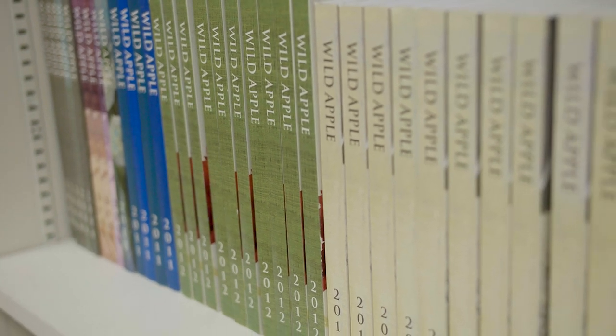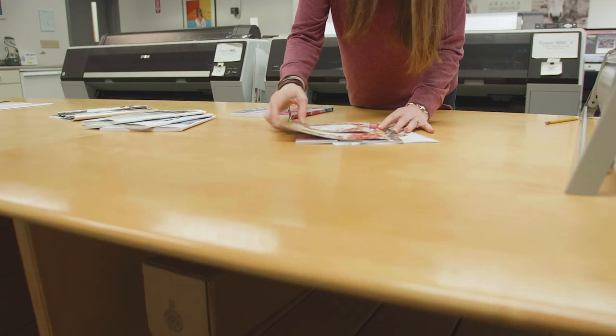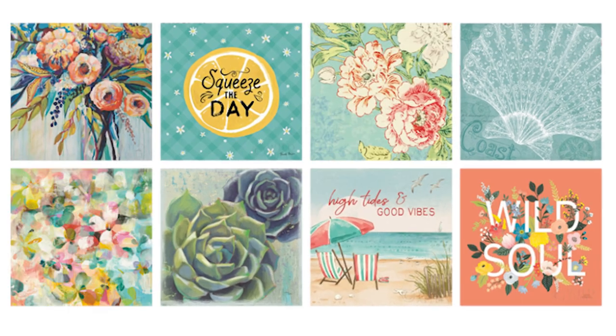We're watching stores, design blogs, social media. We're always listening to our customers. Many of our customers are pressured for time — they don't have the time to work with a huge number of suppliers, so the art companies they do work with have to have a broad and deep selection of styles and subject matter.